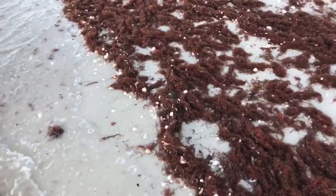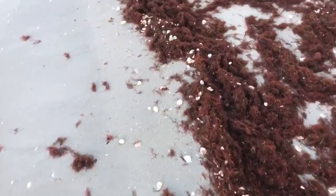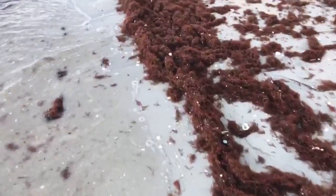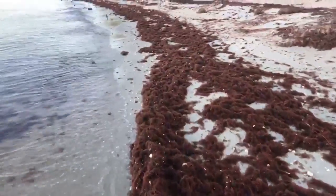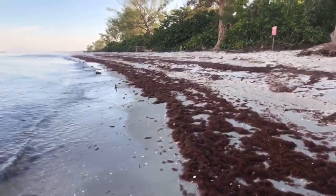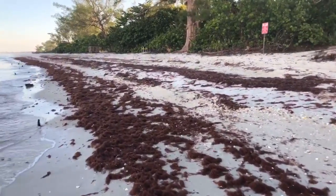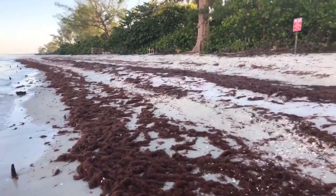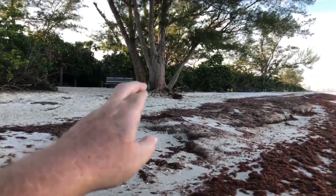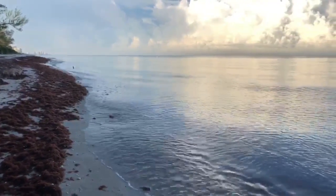Hopefully there might be some shells — a lot of times some nice shells get caught up in the seaweed, and if you dig through it you might find something really neat. But as we get a little further north, it just stops — we don't see it anymore. This is right where the barge was, where I'm standing now. It was tied off to that big tree right there. Thankfully, it's gone — one less problem to deal with here.